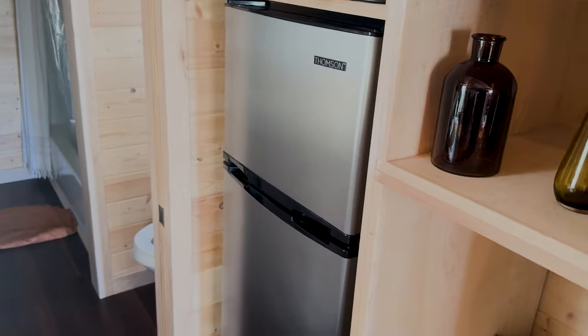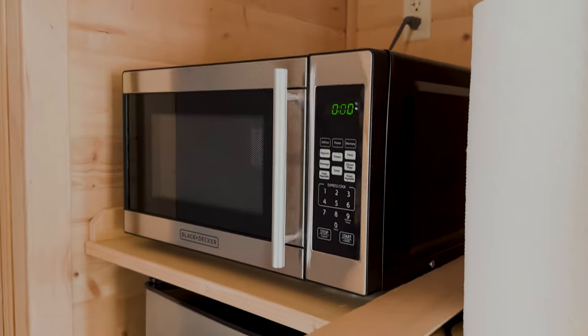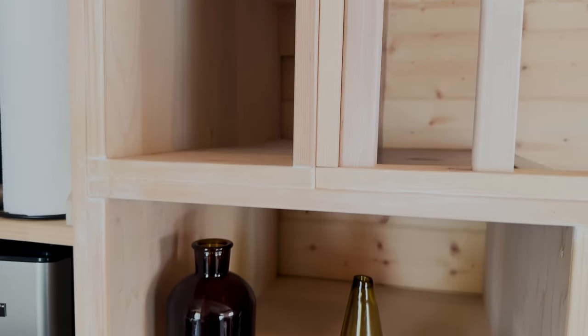A little shot of the refrigerator there — it's a Thompson refrigerator. Got a Black & Decker microwave. Little storage spaces here.